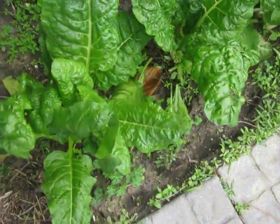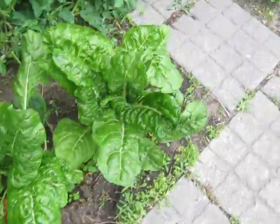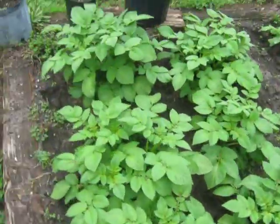It's March 22nd, 2021. Doing a little walkthrough on my garden. I got swiss chard growing here, and my potatoes are doing great in my little bed off the porch.